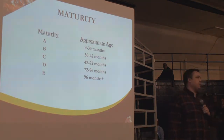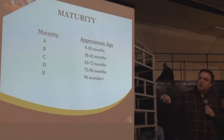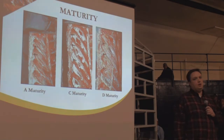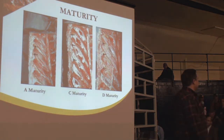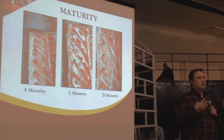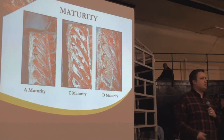These maturities are called skeletal or chemical maturity because they approximate chronological age but relate more to body composition. A maturity is roughly 9 to 30 months of age; B maturity is 30 to 42 months. That 42-month threshold is significant from a regulatory perspective. In the packing plant, graders look at the cartilaginous buttons just below the rib eye — the more that cartilage has turned to bone, the more ossified it appears, indicating an older carcass.